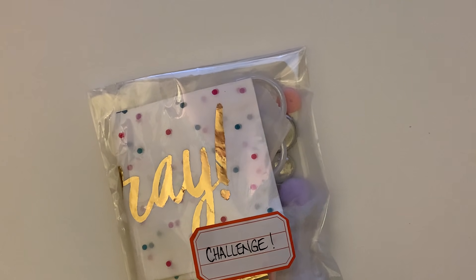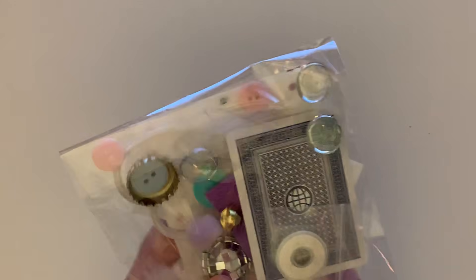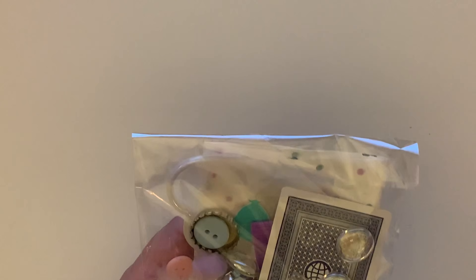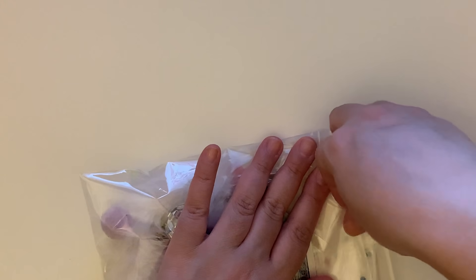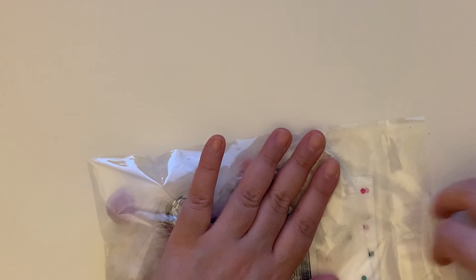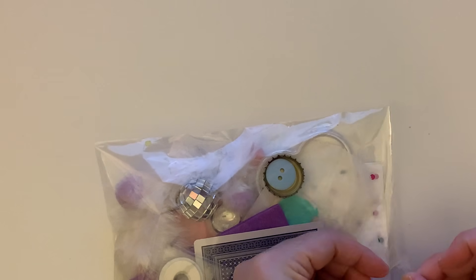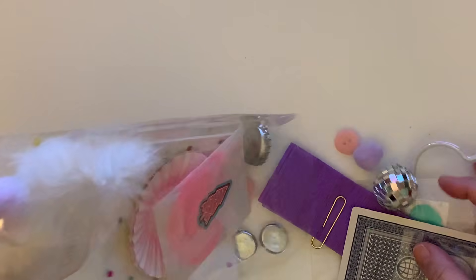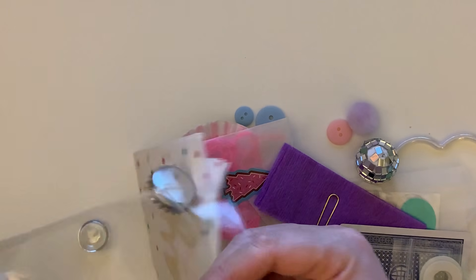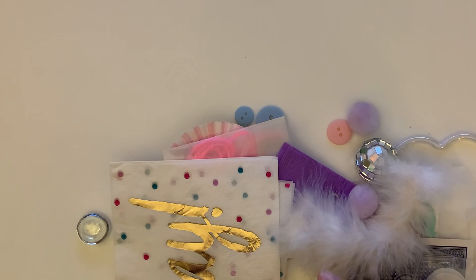I'm going to ask you guys to give me ideas because she said I can pick a base, but I can't use anything else — I can only use the items she sent me. Let me show you what she sent so you guys can give me some hints about what I can create.